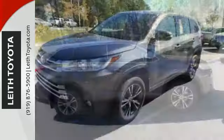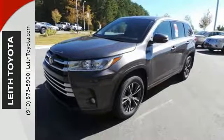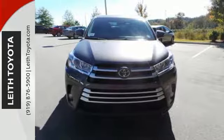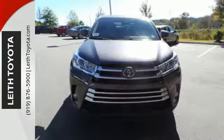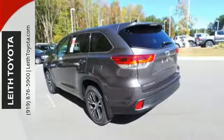Refresh the fun anytime with the Entune audio with touchscreen display, a USB port and Bluetooth, cargo area tie-down hooks, latch, hill start assist control, and Toyota Safety Sense P — helping make every road traveled feel safe and secure.